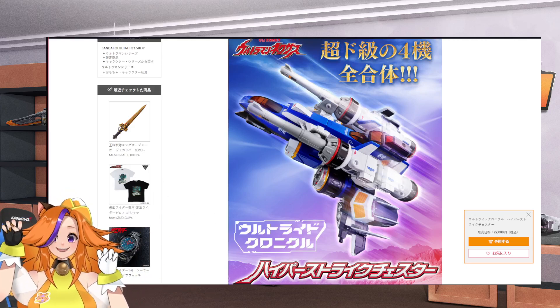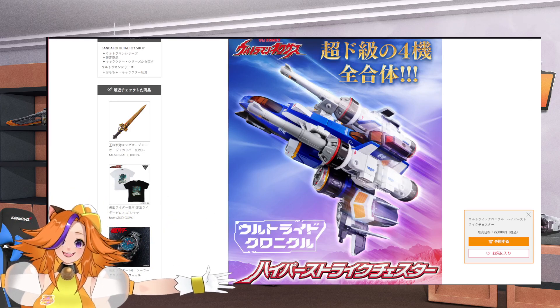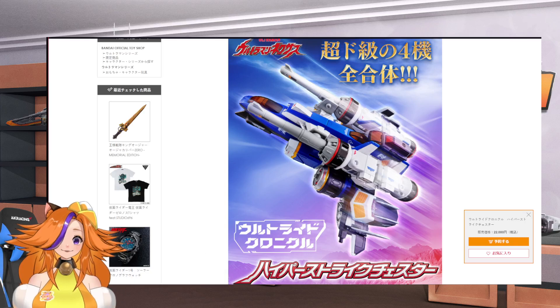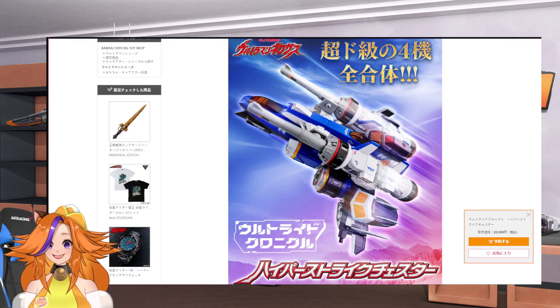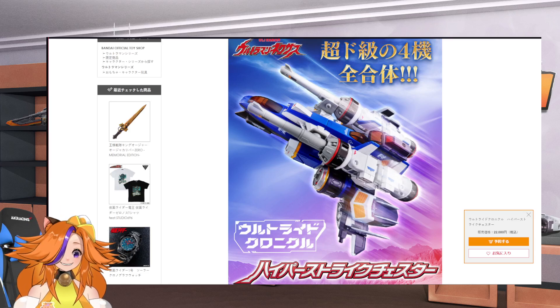Hello everyone, Kochi Kochi Kato here in the house. Welcome to the Tokukatsu channel, where I talk about Kamen Rider, Super Sentai, Ultraman, and all those stuff. So yes, we got the drop of the Ultraright Chronicle Hyper Strike Chester.